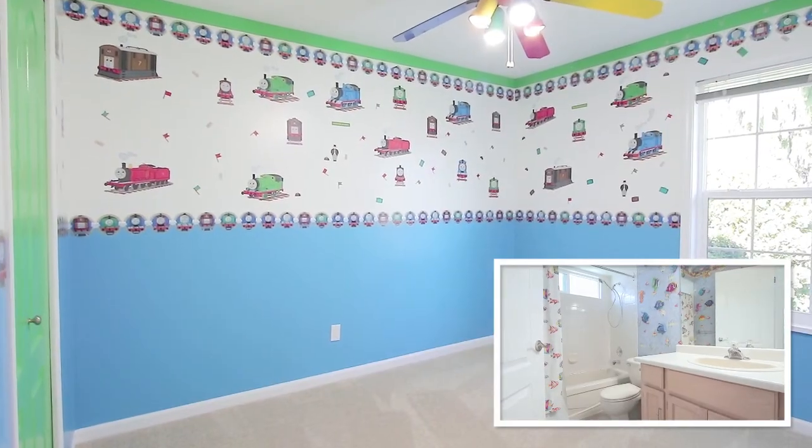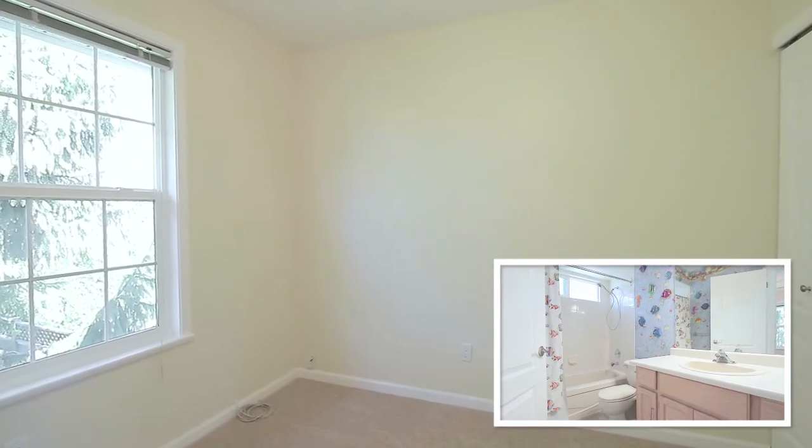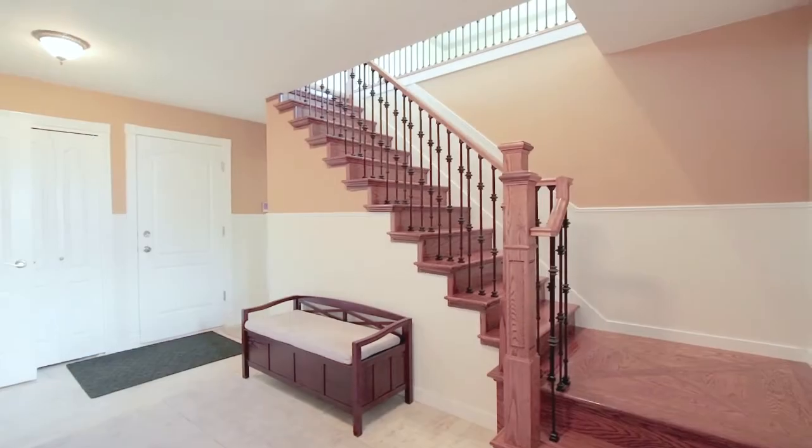There are two more bedrooms on this floor, and a full bathroom off of the hallway. On the lower level,